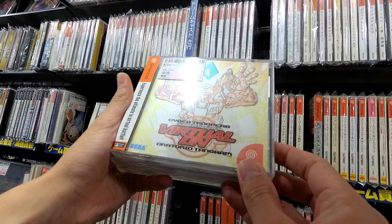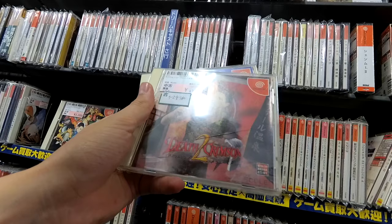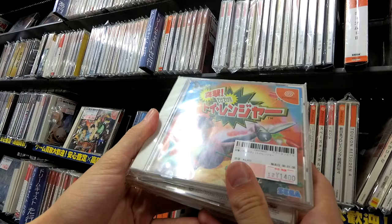Cyber Troopers Virtual On — whatever that is. Mahjong Death Crimson 2 — ten bucks. Daytona USA 2001 — I didn't know Japan was that into NASCAR.